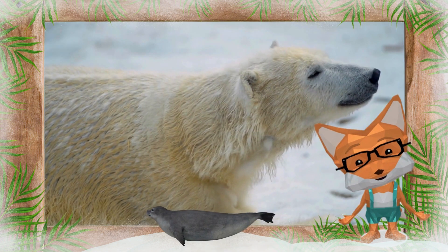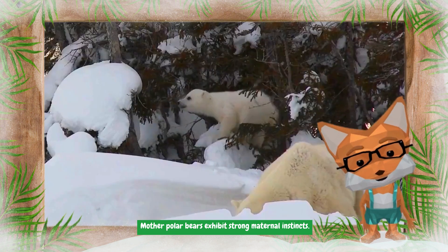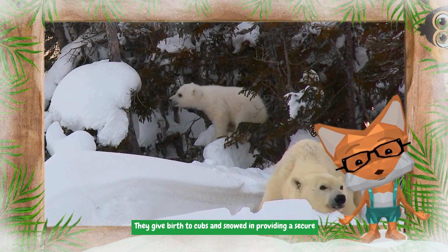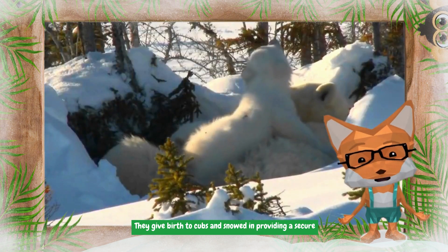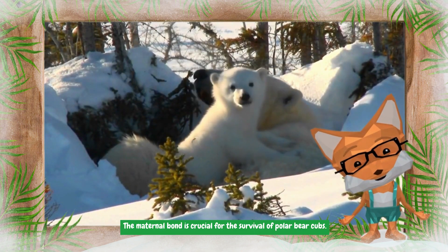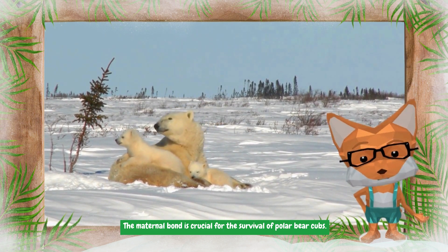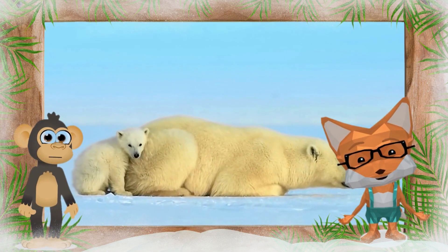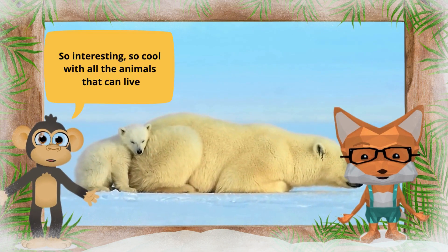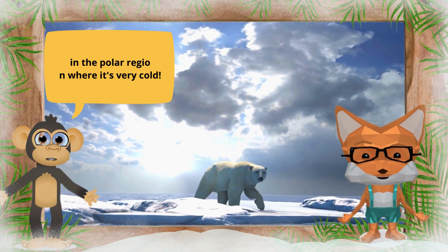Mother polar bears exhibit strong maternal instincts. They give birth to cubs in snow dens, providing a secure environment for their vulnerable offspring. The maternal bond is crucial for the survival of polar bear cubs. So interesting — so cool, all the animals that can live in the polar region where it's very cold!